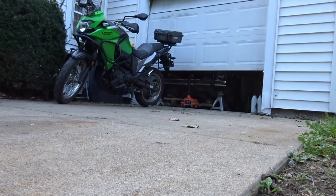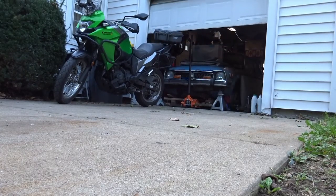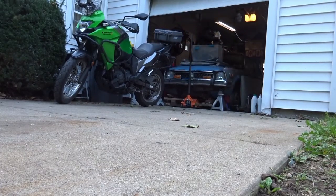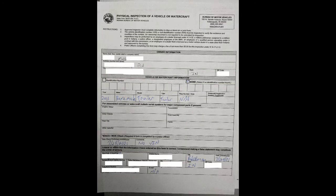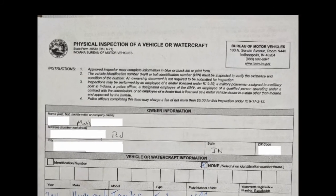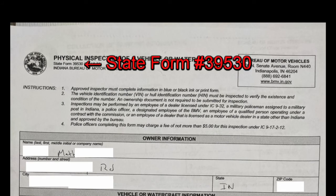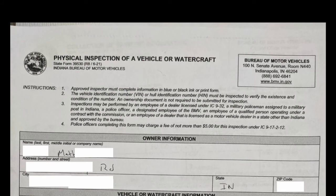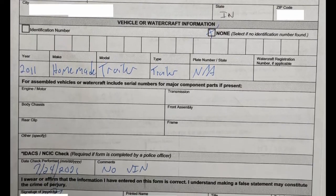So I went home, read through all the stuff, and that was really the first step — figuring out what I needed to do to get the VIN for the trailer so I could stamp it in and then apply for the title. The first form I filled out was physical inspection of a vehicle or watercraft. A police officer comes out and looks at it — they check to make sure there's no VIN number on it and no evidence that a VIN number has been ground off, which would indicate it might be a stolen trailer.